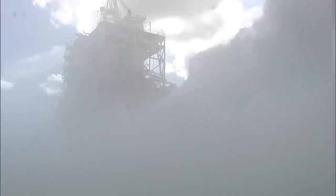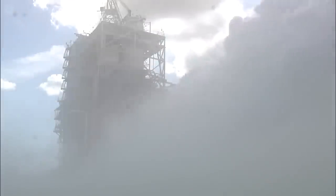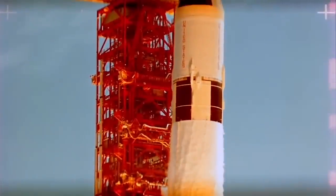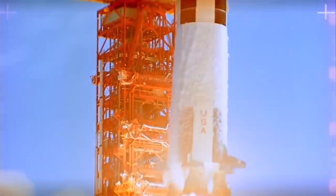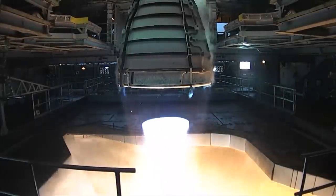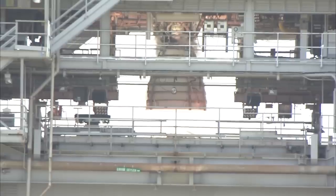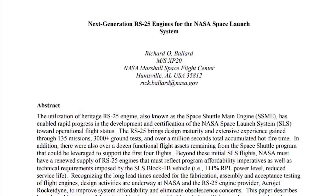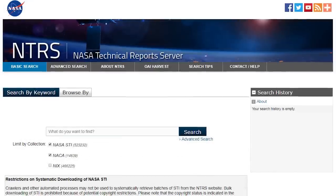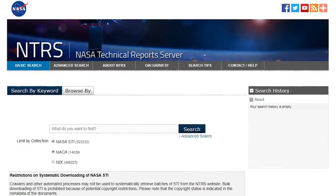Did you know? In 1985, several of the rocket complex test stands currently being used to test these engines at Stennis Space Center were deemed National Historic Landmarks due to their significance in the development of the Saturn V rocket used for the Apollo missions. For more detailed information about NASA's RS-25 engines, you can find the conference paper titled "Next Generation RS-25 Engines for the NASA Space Launch System" on the NASA Technical Report Server, or NTRS.